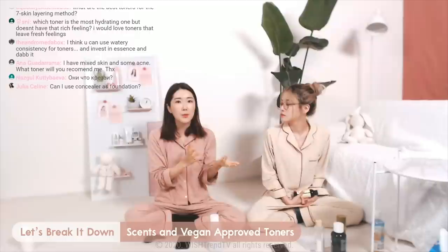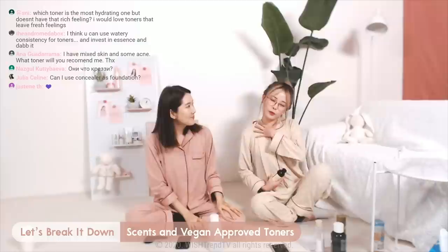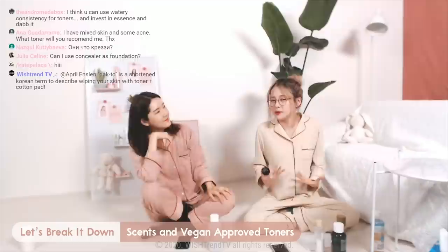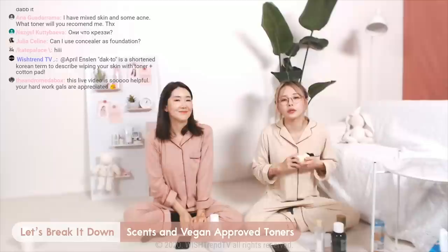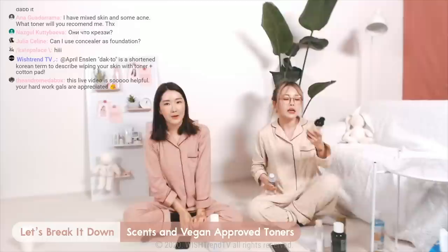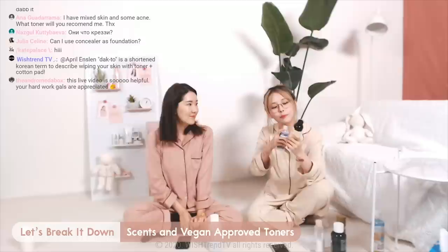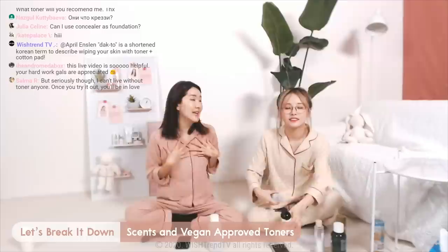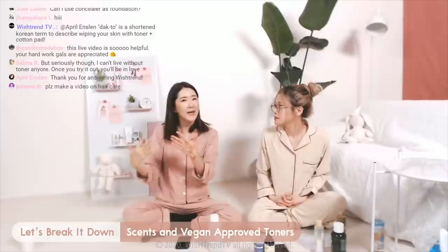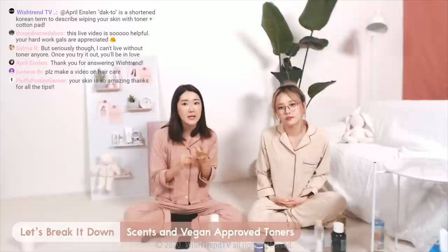Let's talk about scents and vegan-approved toners. A lot of people are sensitive to scents. This is really difficult for me because I personally love products with a nice, not-too-crazy scent. The Supple Preparation Toner contains a natural essential oil with a slight grass aroma. If you don't like it, you can always go with the unscented version, but I actually prefer the scented one because of the smell. It depends on each person — I like essential oils and they're okay for my skin even though I have sensitive skin, and I appreciate essential oils more than artificial fragrances.